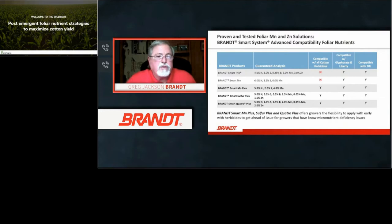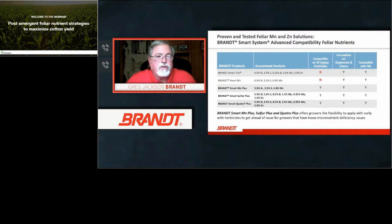Brandt Smart Trio has been a long-time workhorse — it has stress mitigation properties and is high in sulfur, zinc, and manganese. However, it does not mix with all herbicides — specifically, the Trio does not mix with dicamba and 2,4-D chemistries for cotton. It is compatible with Roundup and Liberty herbicides, as well as fungicides and insecticides. Brandt Smart Manganese is a sister product to the Trio — if you just need to boost manganese, you can use Smart Manganese. It falls into the same category of not being versatile with most herbicides except Roundup or Liberty.